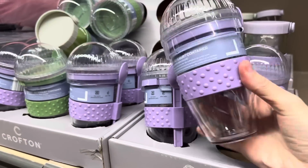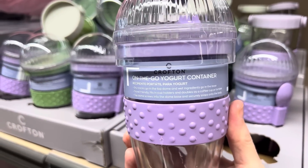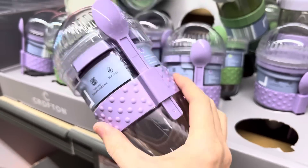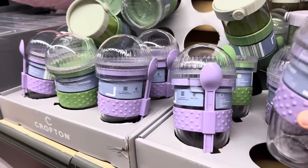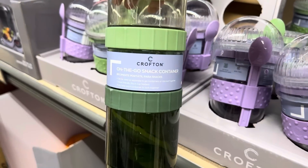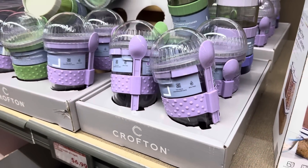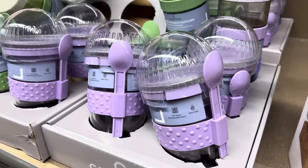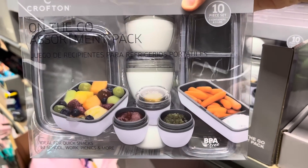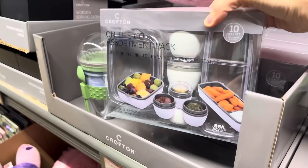I did not see this one at the other Aldi — check this out. On the go yogurt container: dry snacks go on top and wet ingredients go in the base. Travel friendly, fits in a cup holder, doubles as a coffee cup or tumbler, and comes with a little spoon. You also have the on the go snack container. $6.99 for either one. This yogurt one looks like a lot of fun — I kind of want to put ice cream in it though. I like this assortment pack — it makes you want to put little condiments and goodies in there. $6.99.